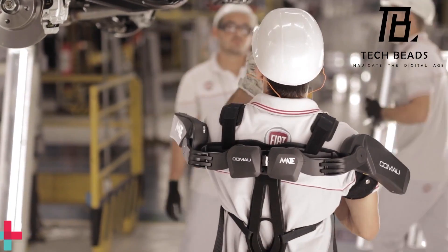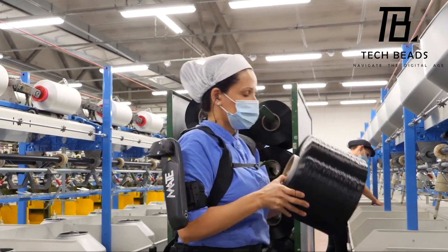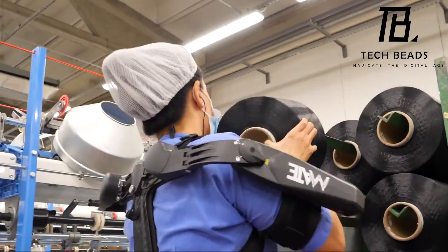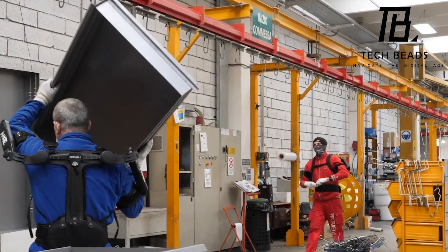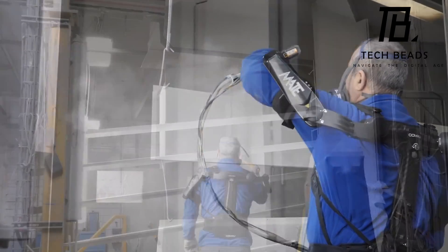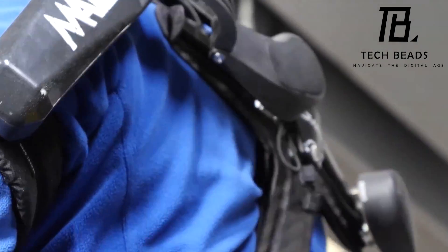The model is water-and-dust-proof and takes only 30 seconds to put on or take off. The design is simple and comes with special labels. Already, an Italian logistics company has made life easier for its employees with the use of Komomate. I find Komomate to be a very interesting innovation that could potentially improve the quality of life for workers who perform repetitive tasks. It's great to see how technology is being used to enhance human capabilities and help reduce work-related injuries.